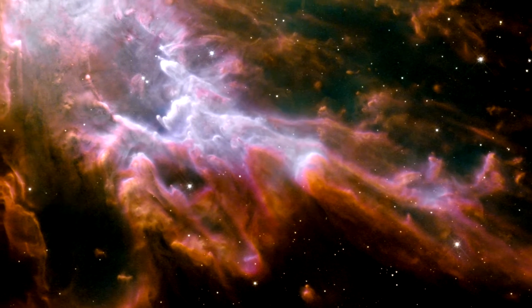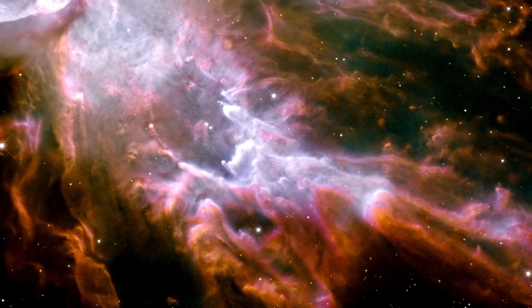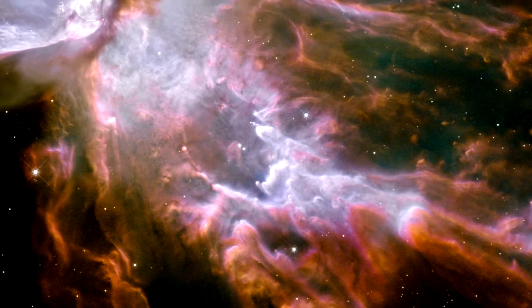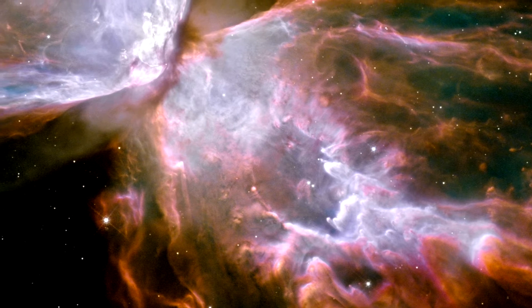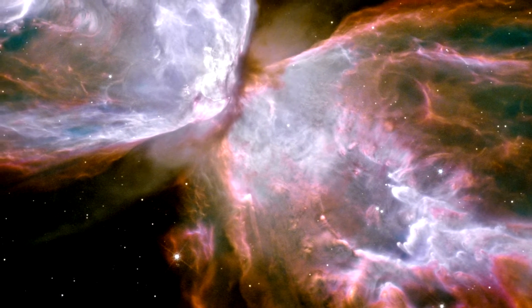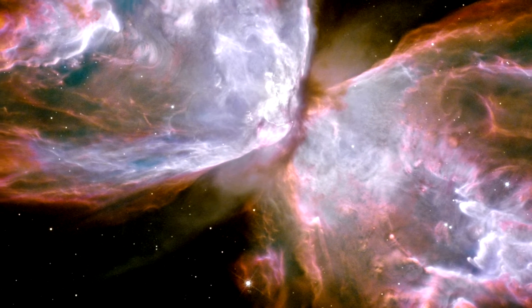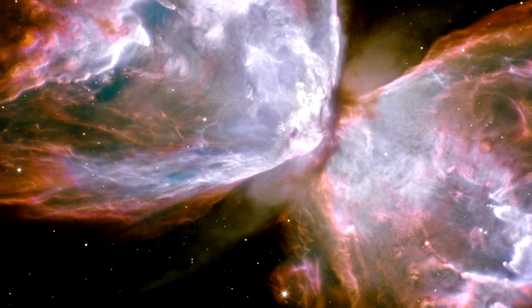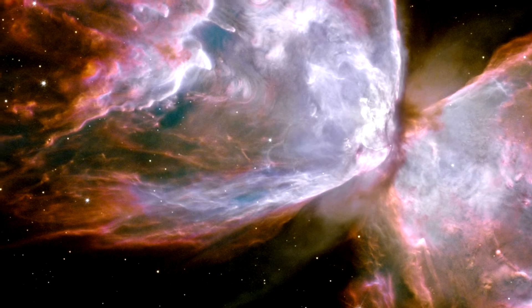The reddish outer edges of the nebula are due to light emitted by nitrogen, which marks the coolest gas visible in the picture. The white areas emanating from the hidden central star are sulfur-emitting regions, where fast and slow-moving gases collide and cause shockwaves. The image also shows numerous finger-like projections pointing back to the star, which may mark denser blobs in the outflow that have resisted the pressure from the star.